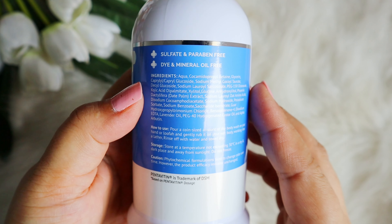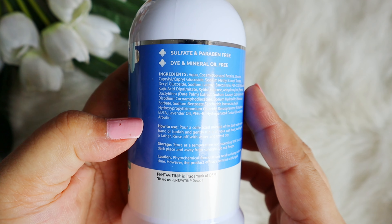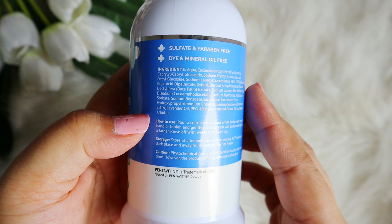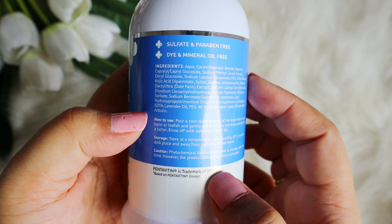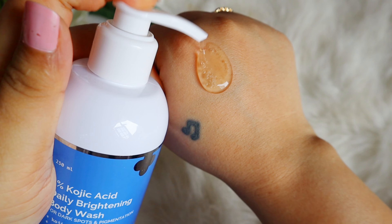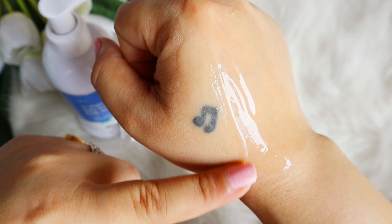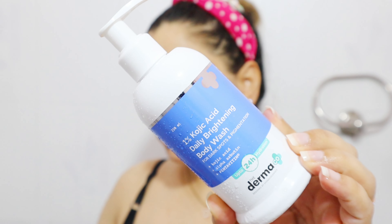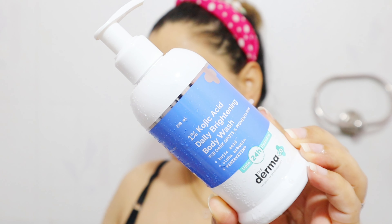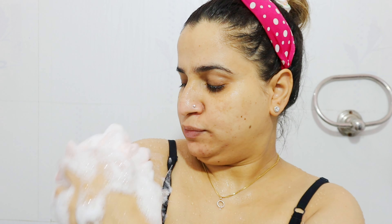Let's talk about the full ingredient list. On the top, you get a very mild surfactant, then glycerin, then a bunch more mild surfactants, then kojic acid. There are many plant sugars, a date palm extract, an amino acid, moisturizing ingredients, and fatty alcohol.